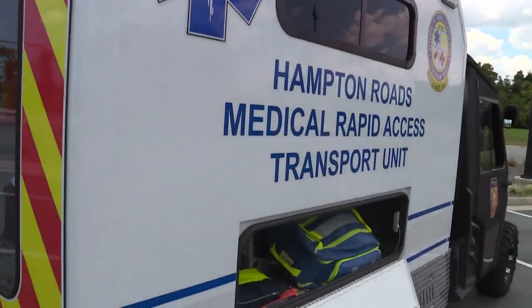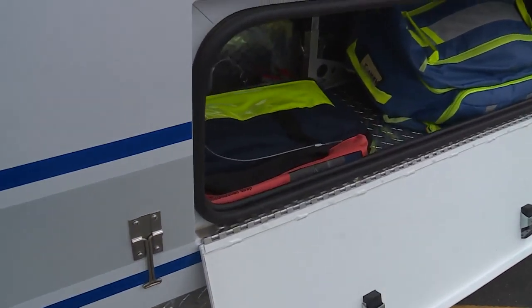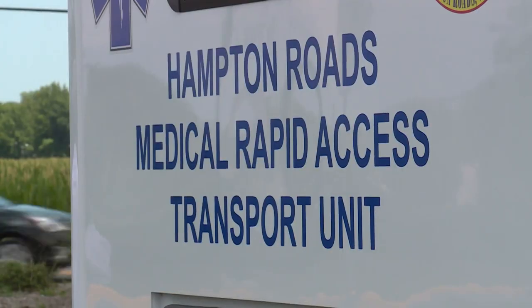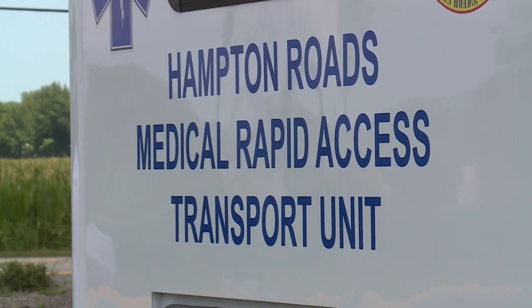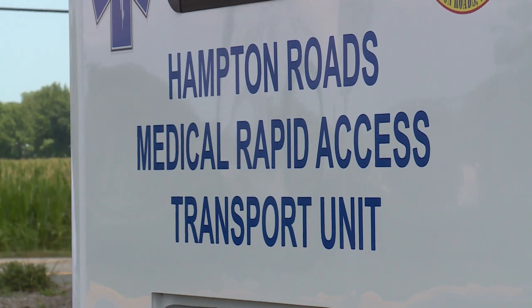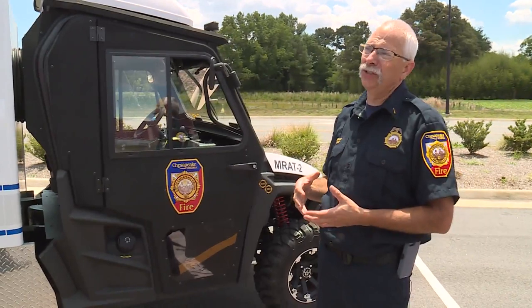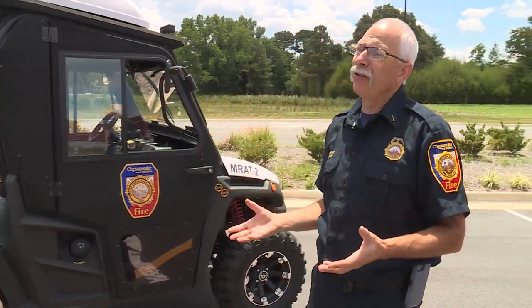Before MRAD, the first transport for someone at a big crowd event would have been a golf cart to a medical tent for an evaluation. With this vehicle, evaluation begins immediately, saving crucial minutes. This unit with the A.C. capabilities in the back and already being cool, we were able to retrieve them a lot faster, get them into a cooler environment, which made for a better outcome.